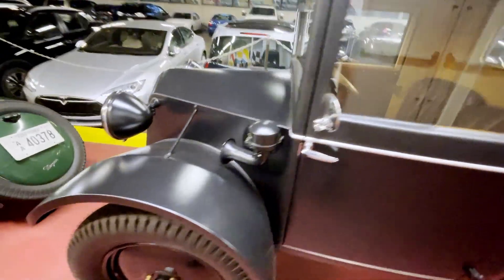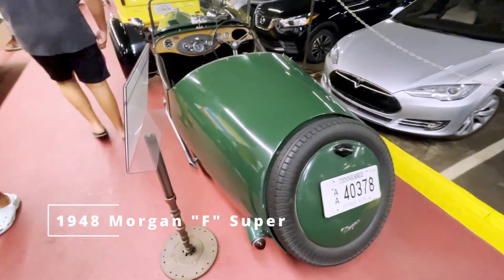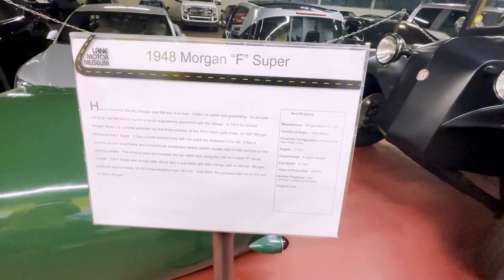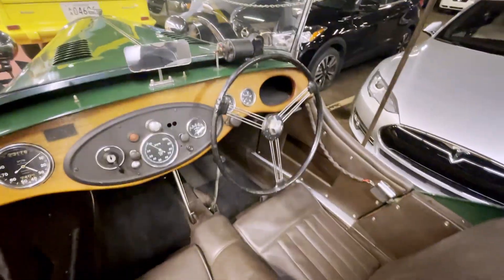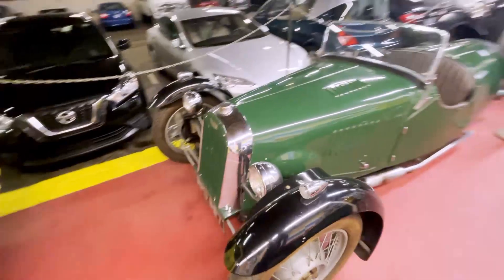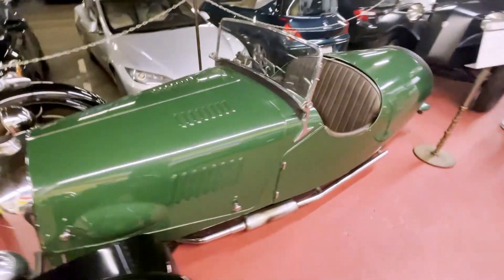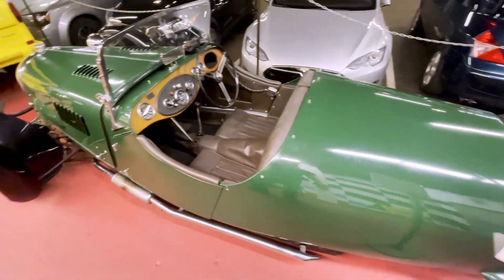Right-hand drive — one of my favorites. Morgan three-wheeler here. This is a 1948 Morgan. Proper right-hand drive, really nice. Morgan three-wheeler — love it. It probably has an ash wood frame on it, but really cool.